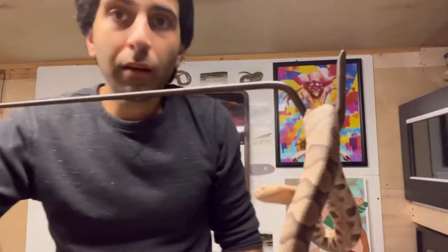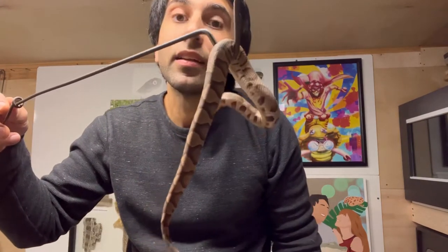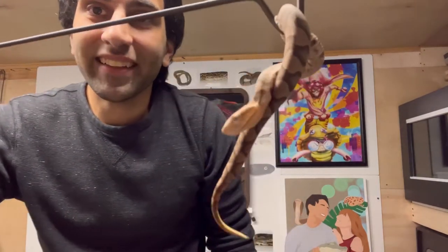Next up, this beautiful, cute baby northern copperhead. Look at how cute and tiny. Adorable.